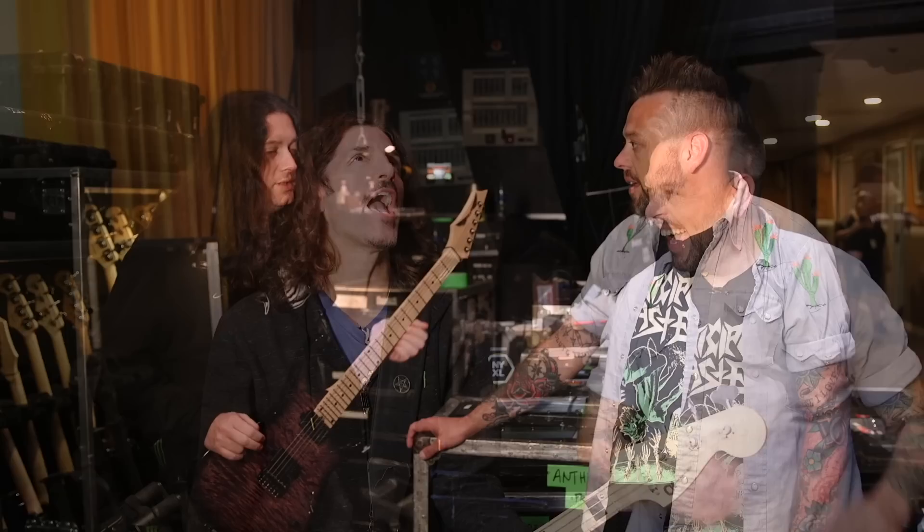Frank Bello was as charming and congenial as the interview depicts — he cracked jokes and even made a splash showing off prototypes for his then-forthcoming Charvel Pro-Mod signature bass. A big part of Perry's anticipation for the Anthrax shoot was meeting John Donais, who joined Anthrax in 2013 as the band's lead shredder, but Perry had been following him since his days in Shadows Fall during the '90s.